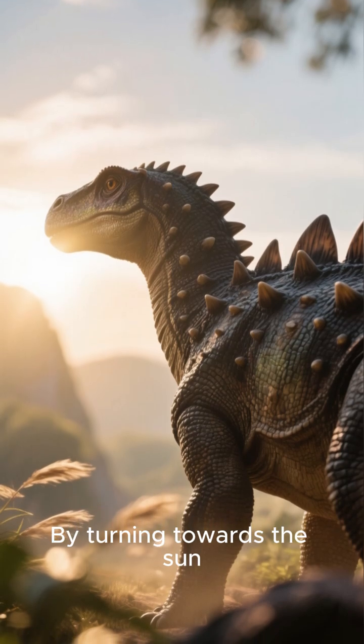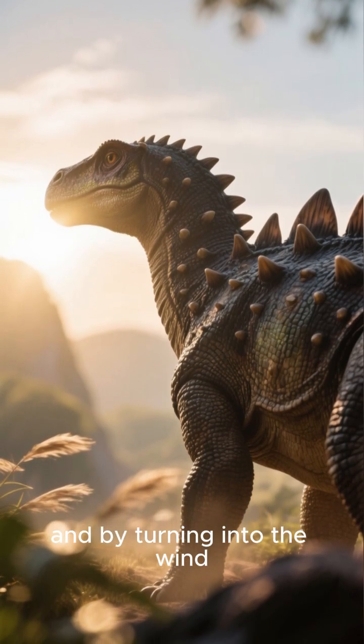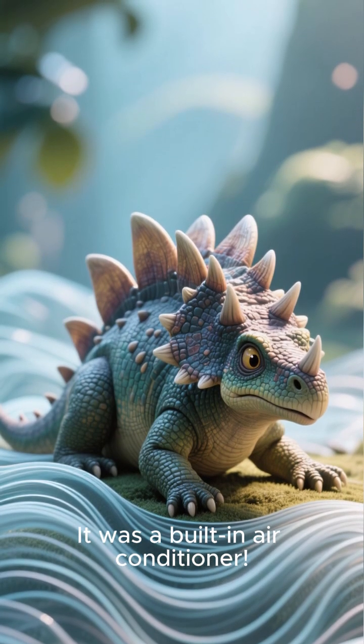By turning towards the sun, Stegosaurus could warm up its blood, and by turning into the wind, it could cool down. It was a built-in air conditioner.